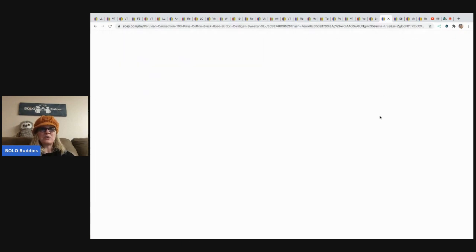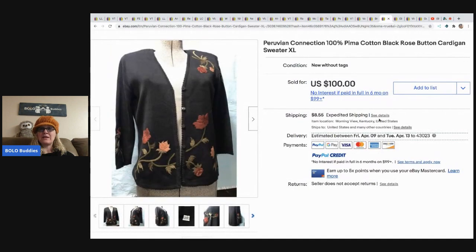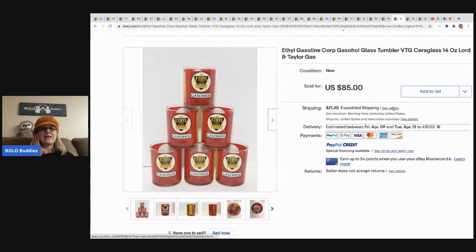The next item she sold is another Peruvian Connection — this one is a cardigan sweater. Came out of a storage lot for two dollars and sold for a hundred dollars. Buyer paid shipping.